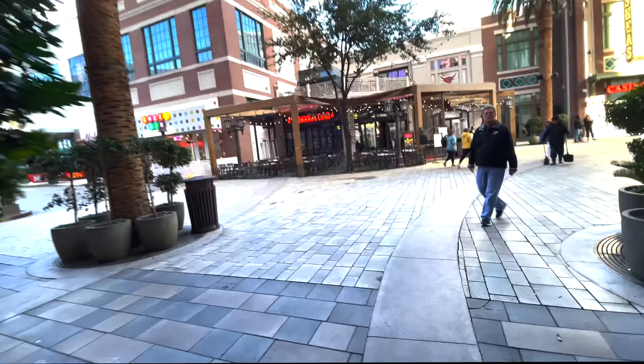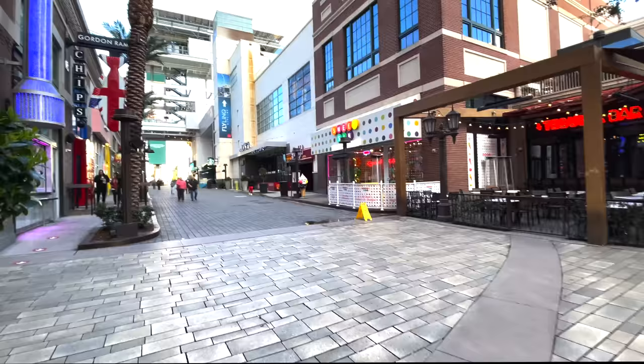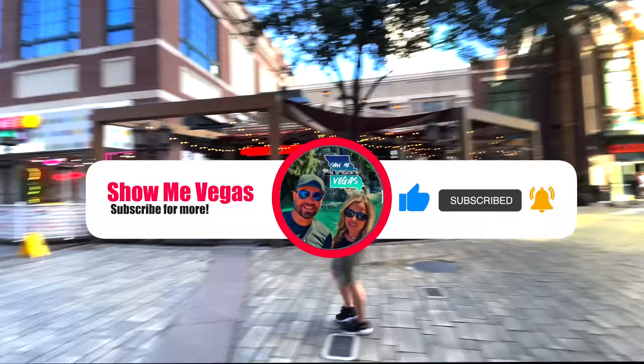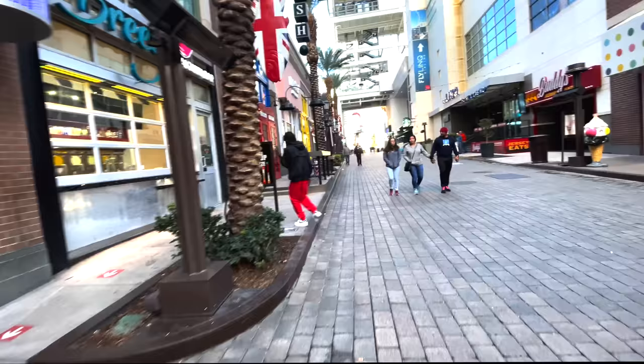That pretty much covers the entire Flamingo property. Thanks as always for watching — I hope you enjoyed this walkthrough and found it informative. We have many other property walkthroughs in Las Vegas on the channel; check out the playlist linked in the description below. If you enjoyed it, please hit the thumbs up, subscribe to the channel, and turn on notifications so you don't miss any videos. We'll see you in the next one — there's always more for us to show you on Show Me Vegas.